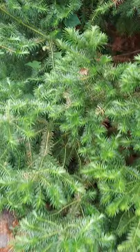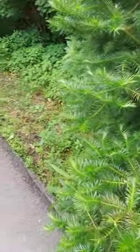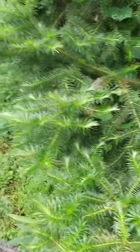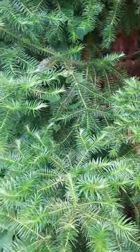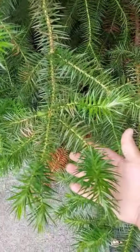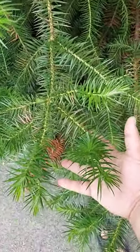It does really well here in the Cincinnati area, and there's even a blue variety out there. But sometimes to the novice eye this can be mistaken for a monkey puzzle tree. And as you can see, these needles on here are quite big.